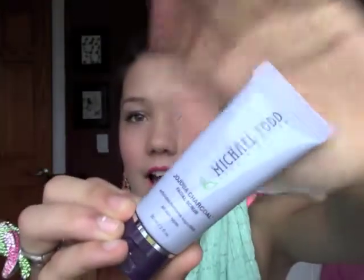Oh, this is a big sample. This is the Michael Todd True Organics Jojoba Charcoal Facial Scrub. Guys, this is a pretty big sample — actually a whole fluid ounce, which I think is a lot, but for a sample that's really good.